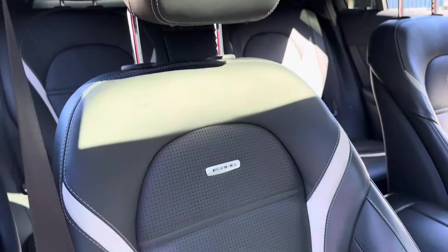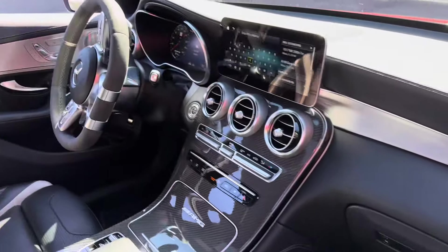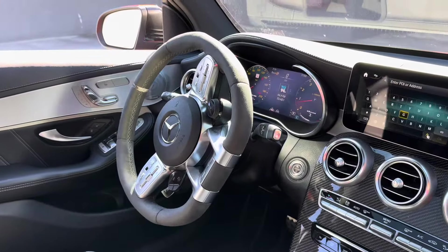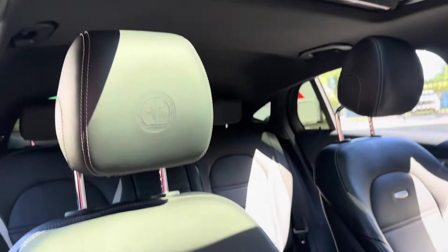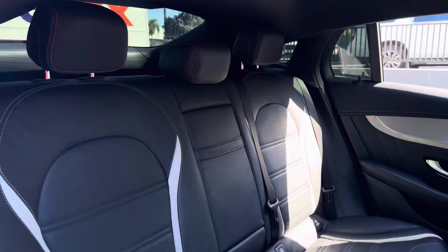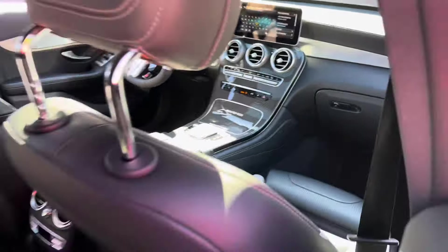Interior is very clean. It's a non-smoker vehicle. It does have some wear on the factory Alcantara steering wheel, which is not uncommon. Everything works.